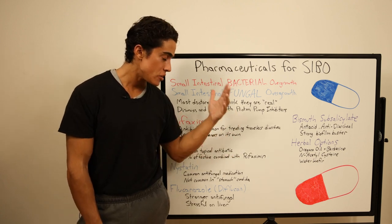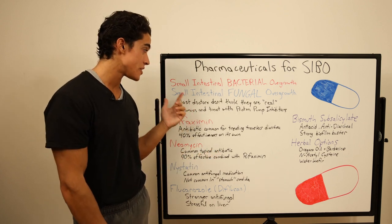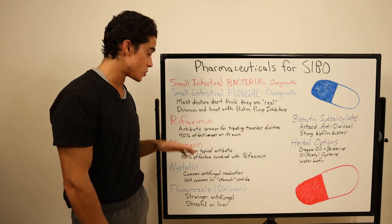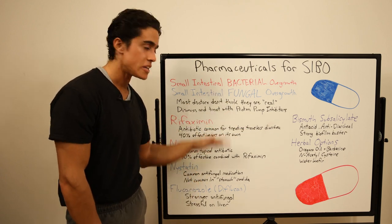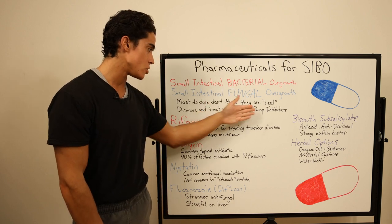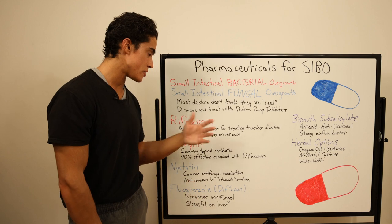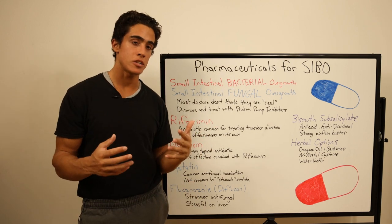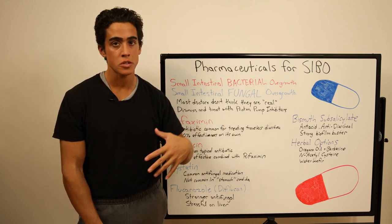Either way, you don't want to be using any of this stuff. If you go to your average doctor, they've probably never heard of this and don't think it's real. Even if you go to a gastrointestinal specialist, they've still never heard of this and will prescribe you a proton pump inhibitor. If you do come across a naturopath or doctor that understands all of these things, hopefully they're intelligent enough to point you in the direction of the herbal options.